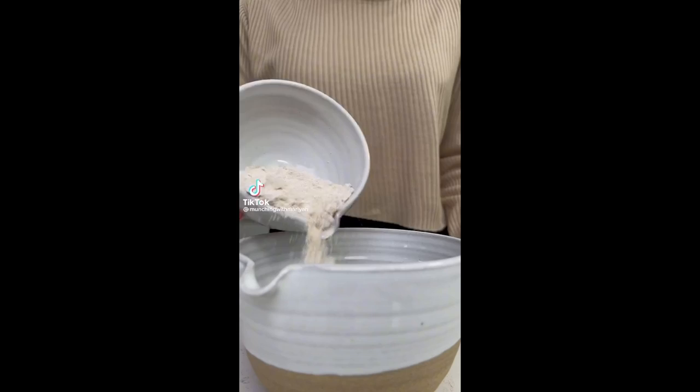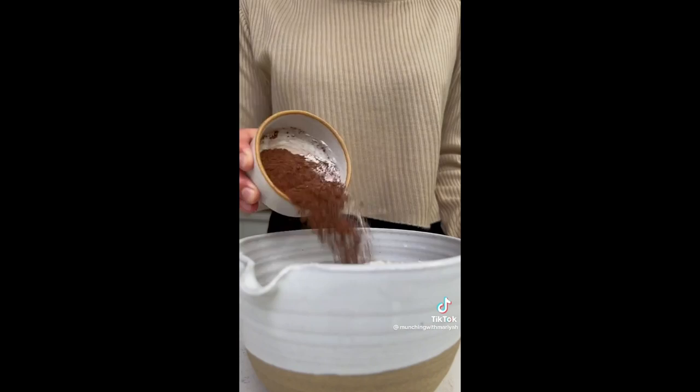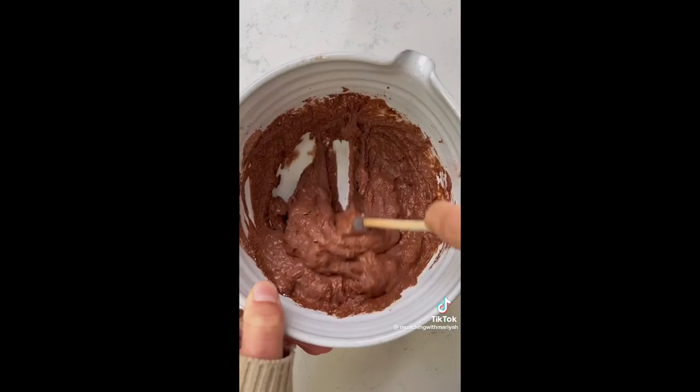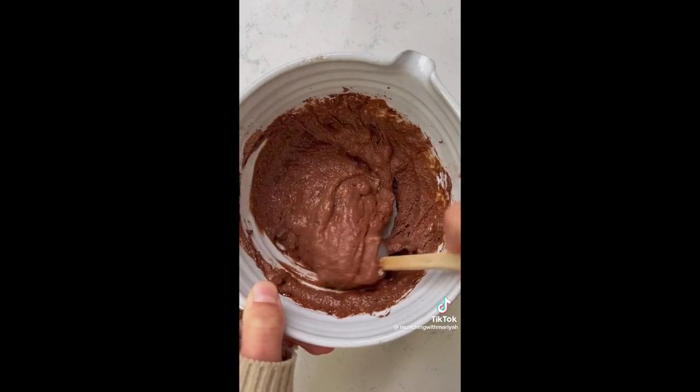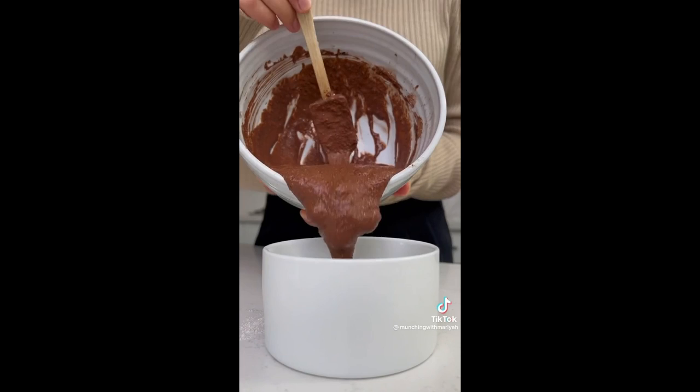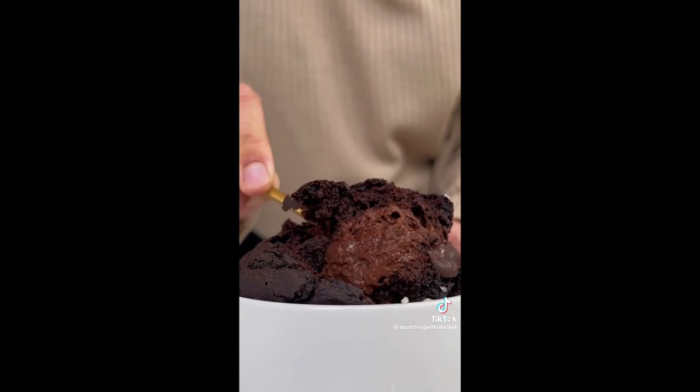This baked oats recipe truly does taste like you're eating a chocolate cake — although a nutrient-dense one, because it has oats, cacao powder, date syrup, and more. So if you're someone who has a major sweet tooth in the morning like me, you have to give this recipe a try.